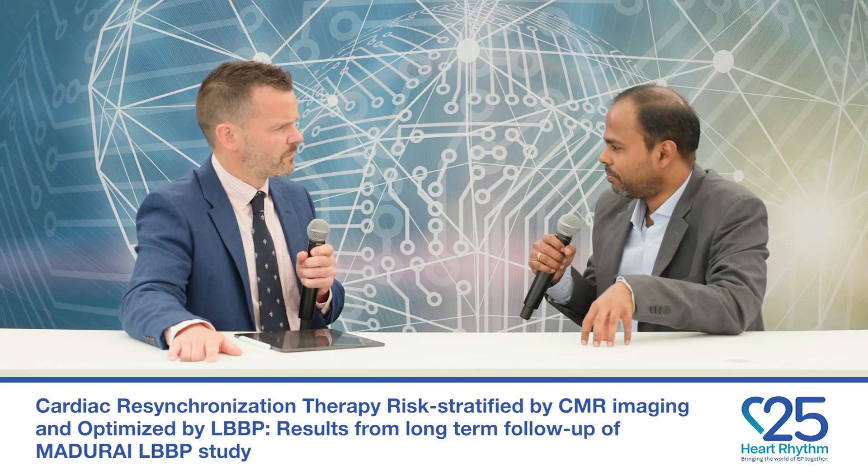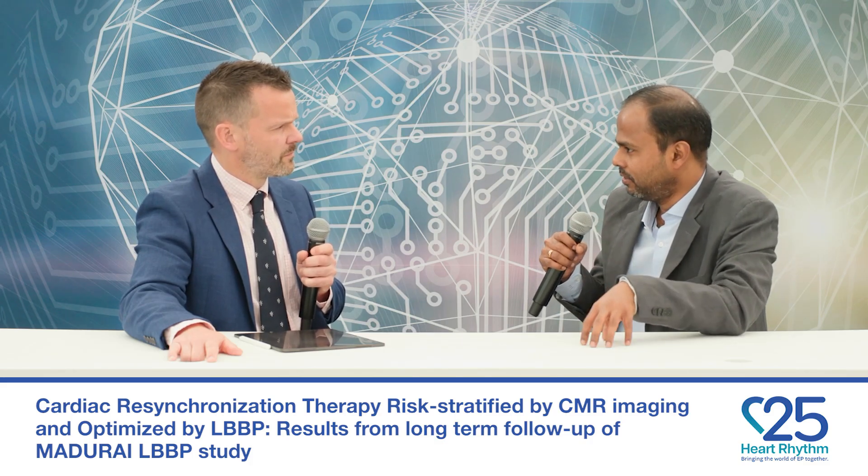So the presence of any scar — whether zero to ten percent or more than ten percent — in a non-ischemic cardiomyopathy patient suggests you may need to offer an ICD. On the other hand, a completely scar-free myocardium with typical left bundle branch block morphology can be corrected 94% of the time with left bundle branch pacing alone. In a country like India where costs really matter, providing cost-effective CRT for non-ischemic cardiomyopathy patients without scar will significantly reduce the healthcare burden.